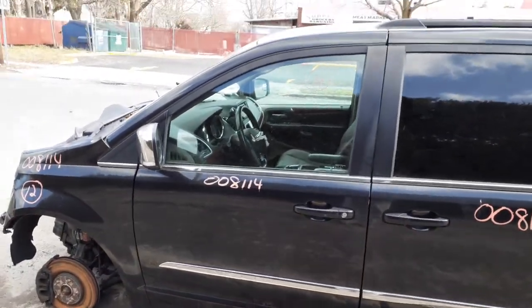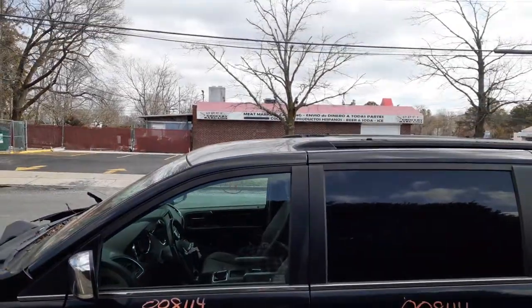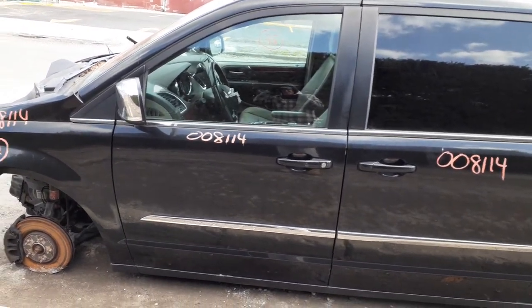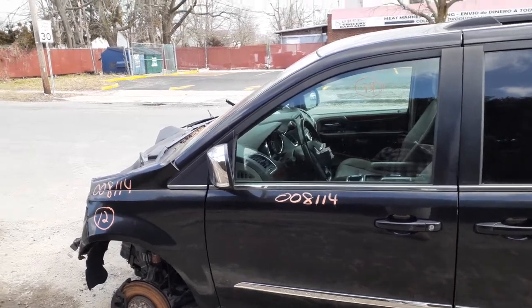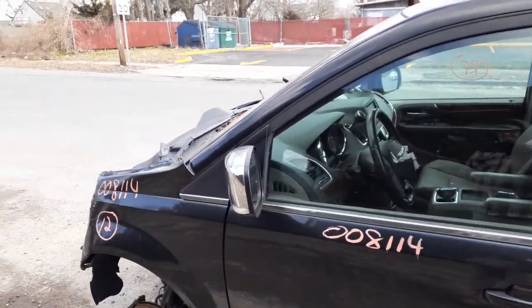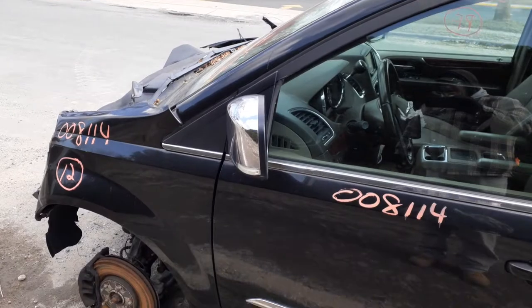Left front door is nice and clean — power window, power lock, black in color, like the rest of the truck. As I said before, the paint code is PXR. This is your left side mirror — it's got the blind spot, it's heated with a signal, chrome cap.